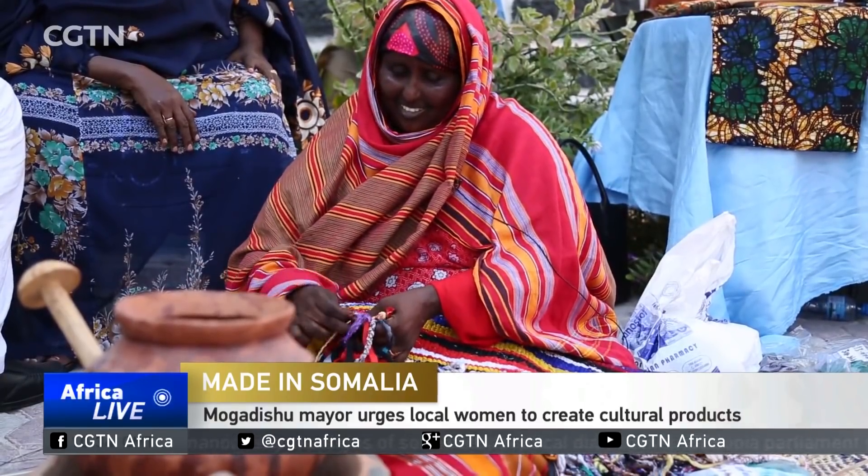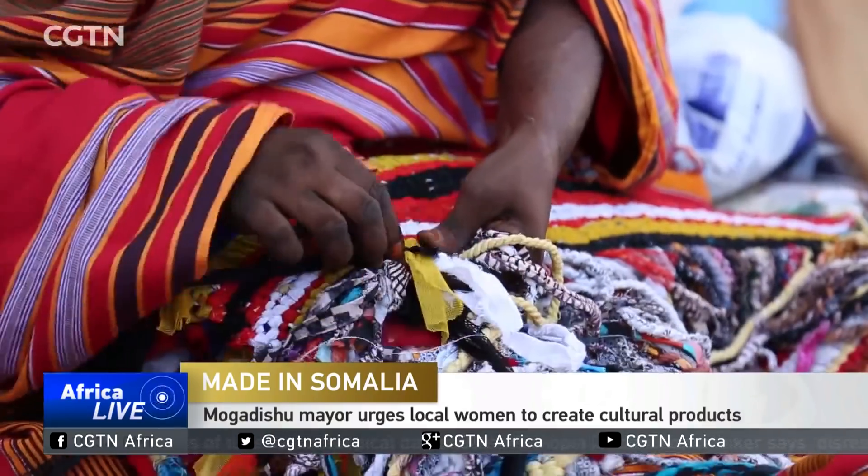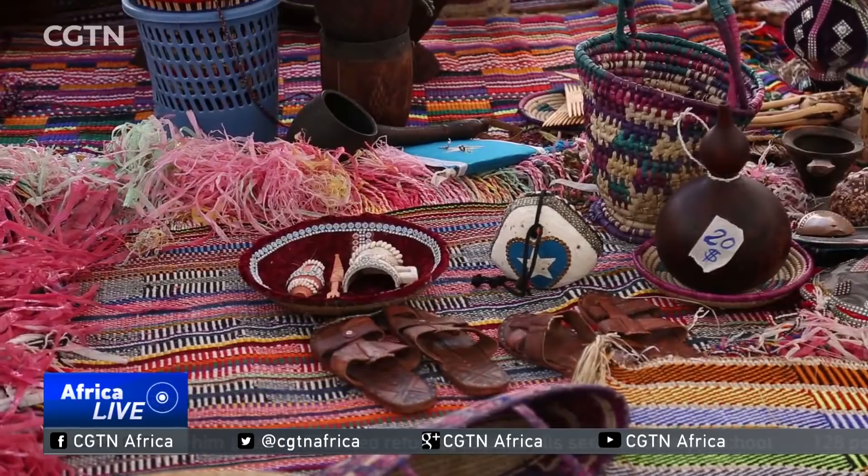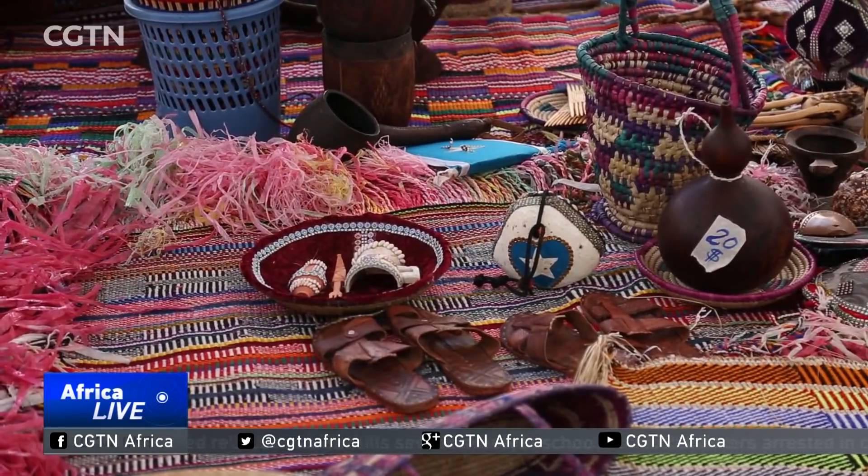A 50-year-old Mahubba Abdullahi is working on a traditional decorative saddle that can be placed on a camel's back for nomads who move from place to place. This handmade decoration is also used to decorate houses in most Somali households.